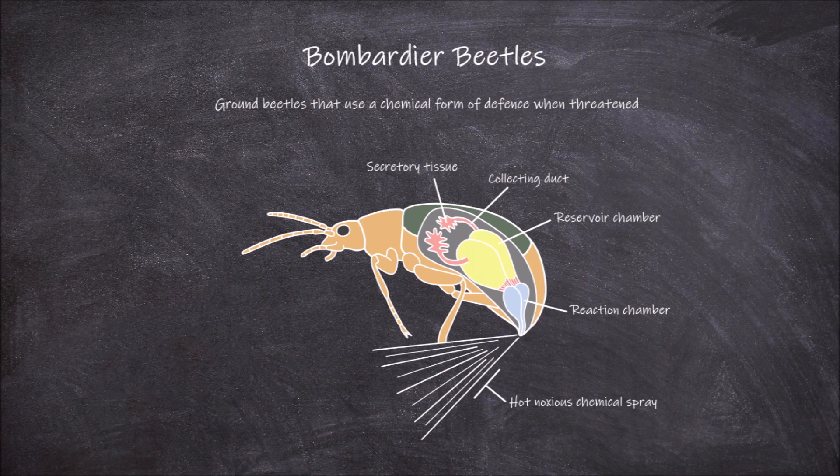The reservoir chamber is surrounded by a thick layer of muscle that aids in its compression. Connected to this is the reaction chamber. Between these chambers is a one-way muscular valve that stops chemicals moving into the reaction chamber when they are not wanted to.